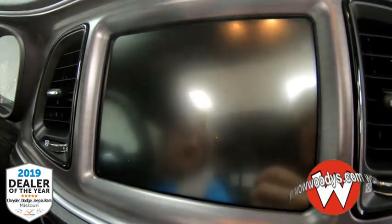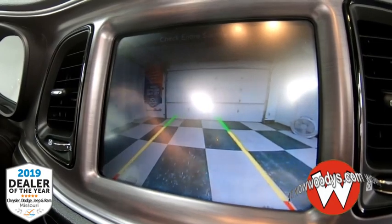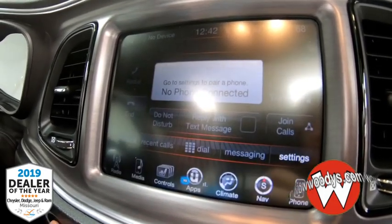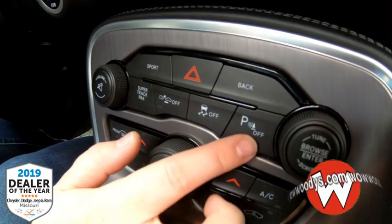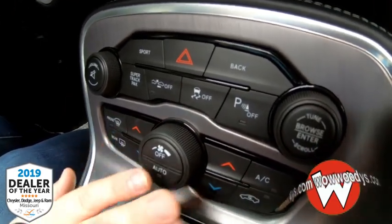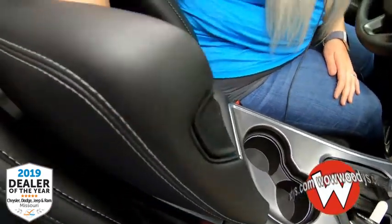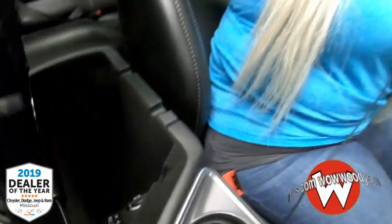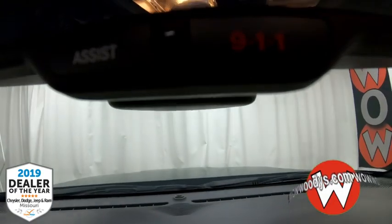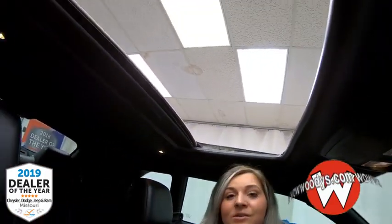You also have a backup camera when in reverse, with crystal clear guidelines to help assist you while backing up. Making your way down, you have your sport and super track pack, forward collision, traction control, and a parking sensor that you can turn on and off, plus your dual climate controls in button form and a nice spot for your keys. This is an automatic with two cup holders and a nice center console, plenty of space with a 12-volt, USB, and AUX support. Making your way up, you have your 911 assist for emergencies, your garage door buttons, and controls for your powered sunroof — who doesn't want that air and light coming in when you're racing down the road?